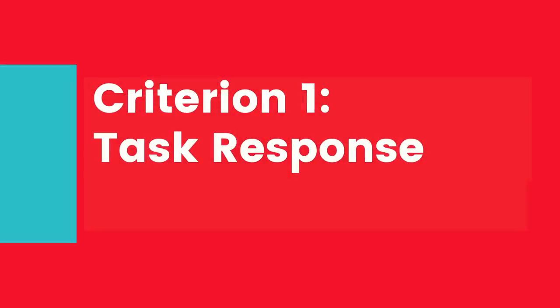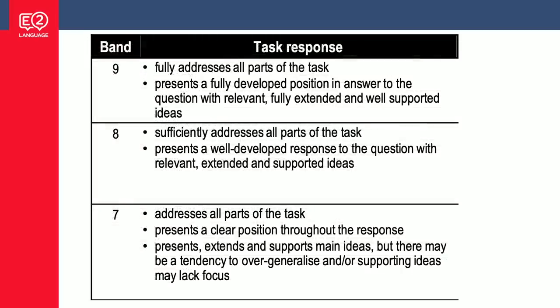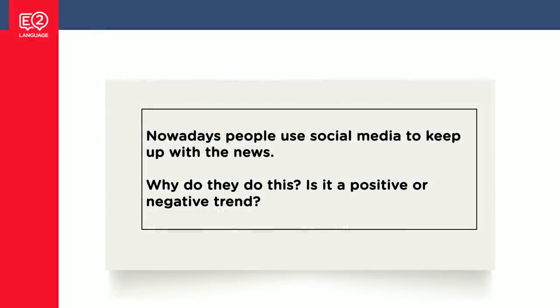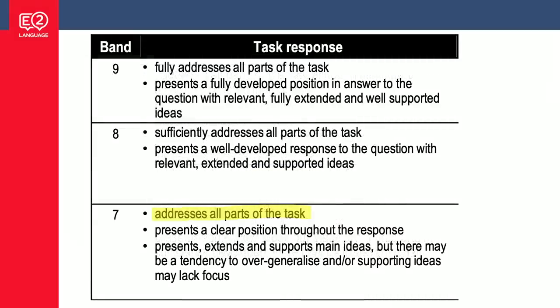Let's start with criterion one: task response. If you look at the band seven requirements, there are three dot points. The first one says 'addresses all parts of the task.' Now if you have a question like 'Nowadays, people use social media to keep up with the news — why do they do this? Is it a positive or negative trend?' you'll see there are two questions. If you answer just one, you're only addressing the task partially. So that's a simple one — there are two questions, answer both.